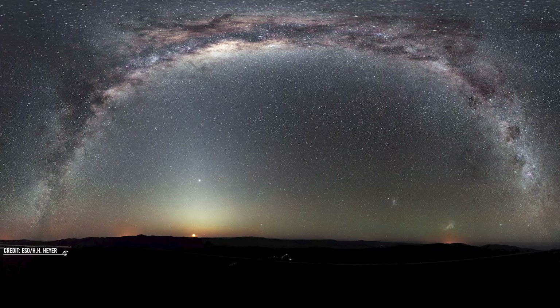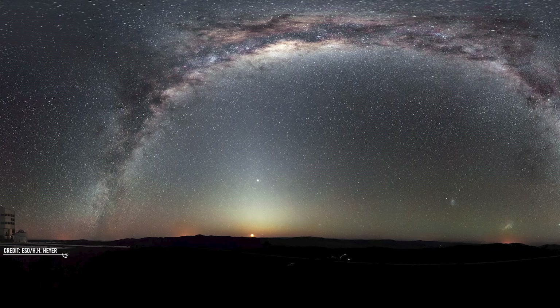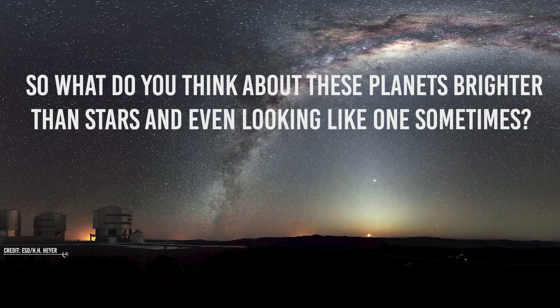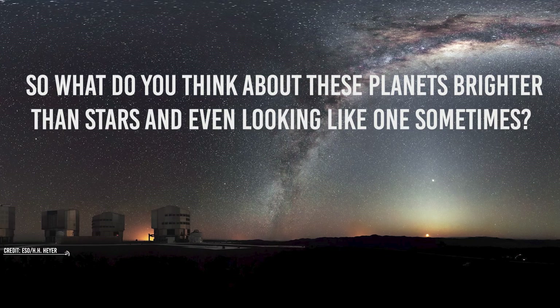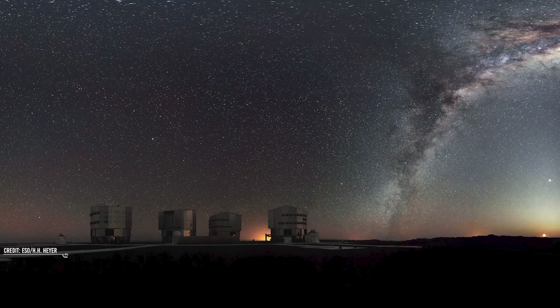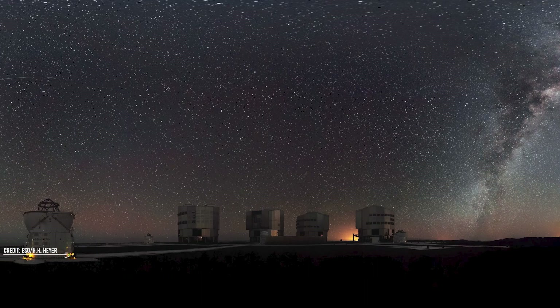So the next time you look at the night sky and observe planets like Venus and how bright they are, remember this video. What do you think about these planets being brighter than stars and even looking like one sometimes? Let us know what you think in the comment section below and share the video with your friends!